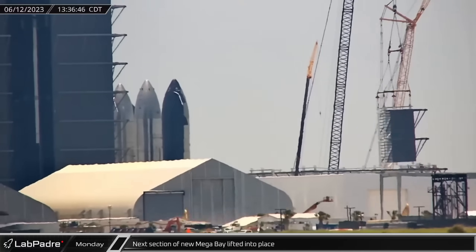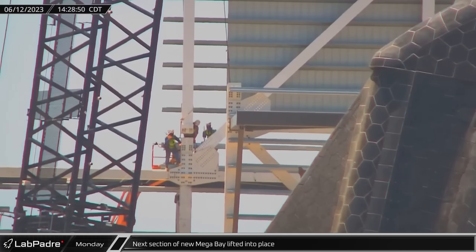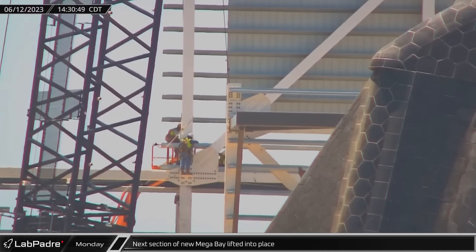Monday began with interesting progress on the new mega bay as its first corner section was lifted into place on the building's first level, where it was quickly secured.